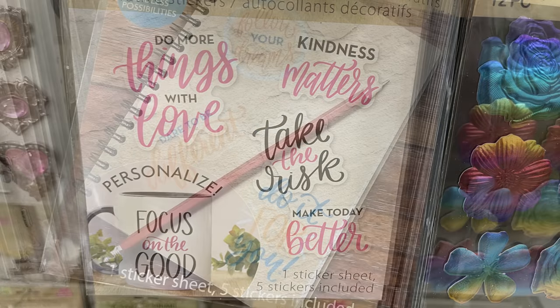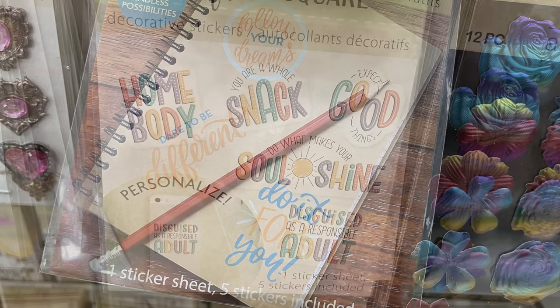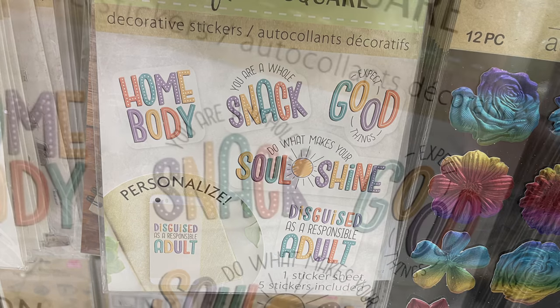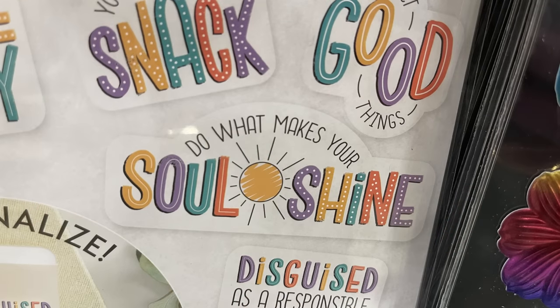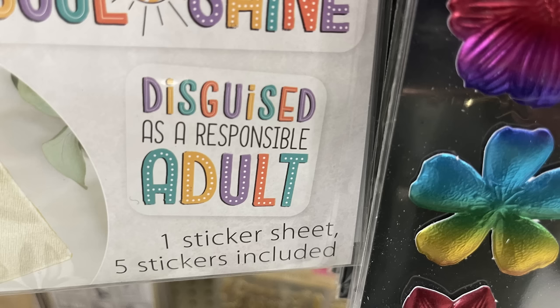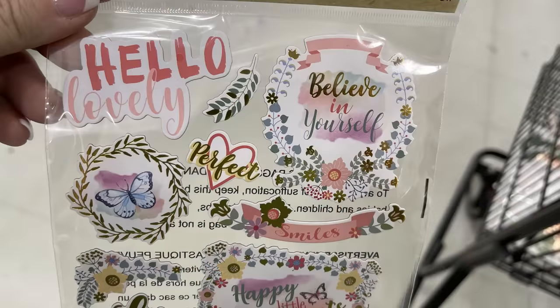We've got this pack here that says 'Do More Things with Love,' it's pink and black, you get five stickers in this pack. There's also the blue and yellow, and then the rainbow homebody — 'You're a Whole Snack,' 'Expect Good Things,' 'Do What Makes Your Soul Shine,' 'Disguised as a Responsible Adult' — a bunch of funny ones. You get one sticker sheet, five stickers on each sheet.